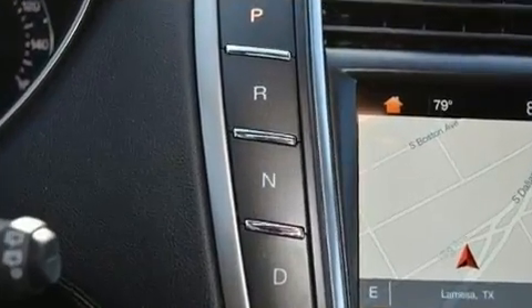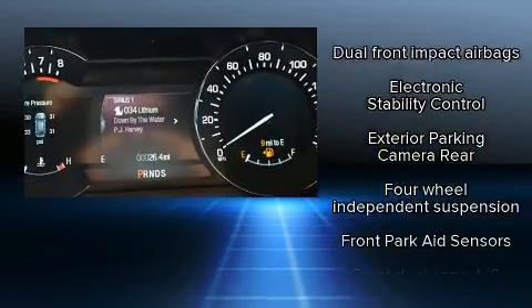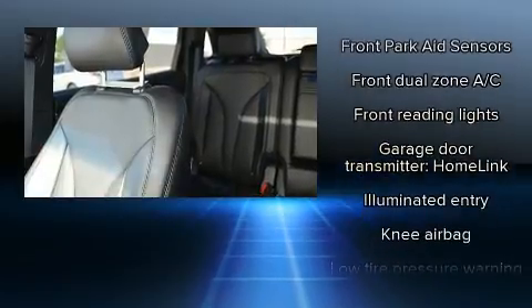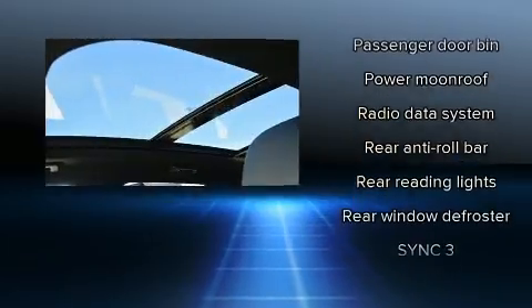Lincoln ensures the safety and security of its passengers with equipment such as dual front impact airbags with occupant sensing airbag, head curtain airbags, traction control, brake assist, a security system, an emergency communication system, and four-wheel disc brakes with ABS.